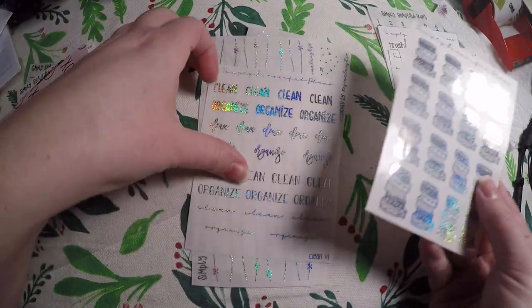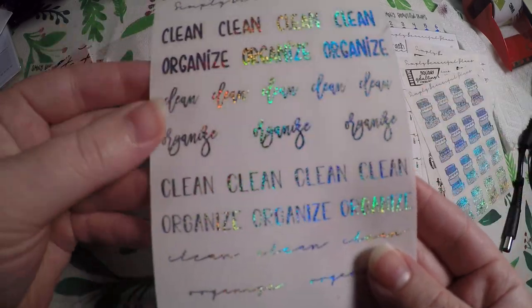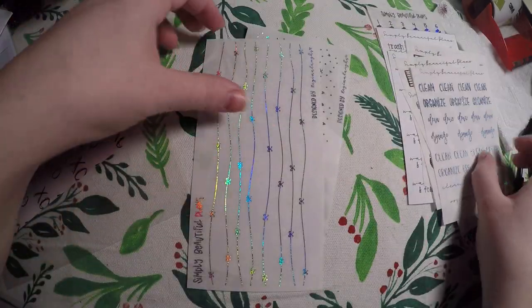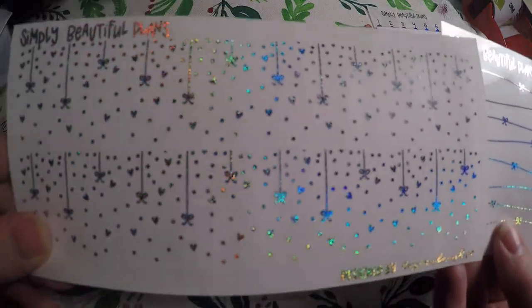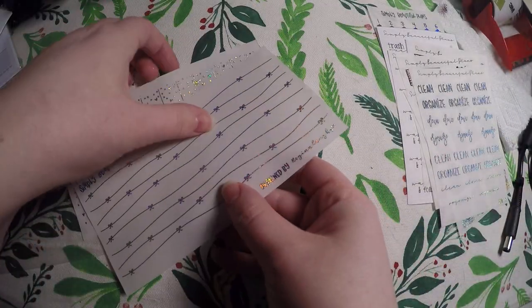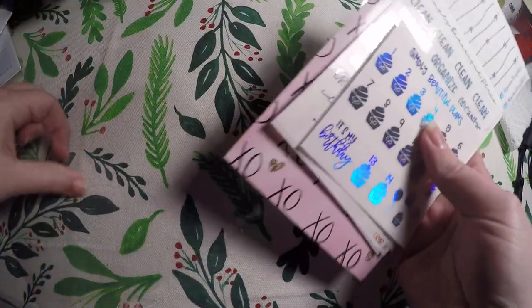I just thought those were funny, and these are some things that we do, so why not? And that was in rose gold. And then I got these in pixie dust, so we've got these stack of washi tapes here, clean and organized in different hand lettering. And then I grabbed these two bottom overlays, and these were designed by Regina Laughs. Again, I got the pixie dust because I just thought it was so pretty. I absolutely love this order and I'll definitely be checking out her shop again.